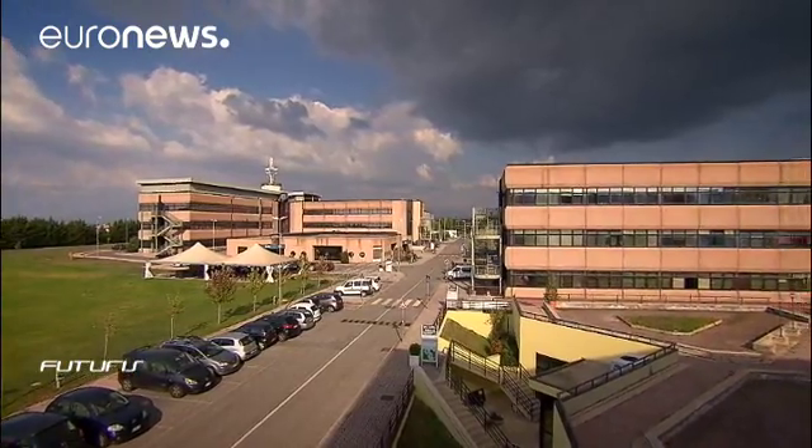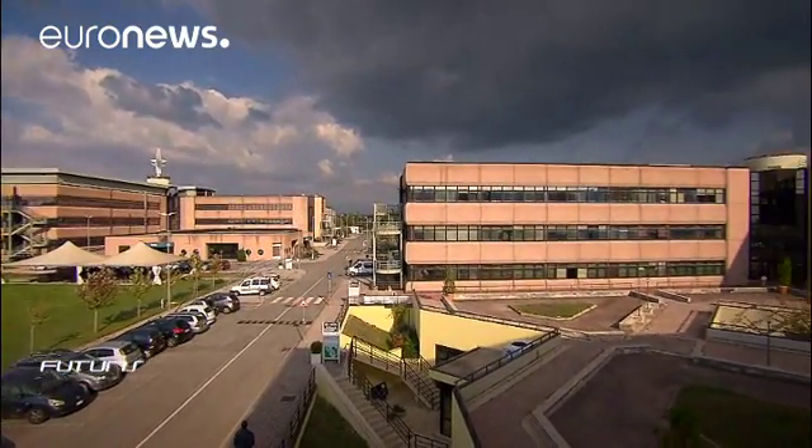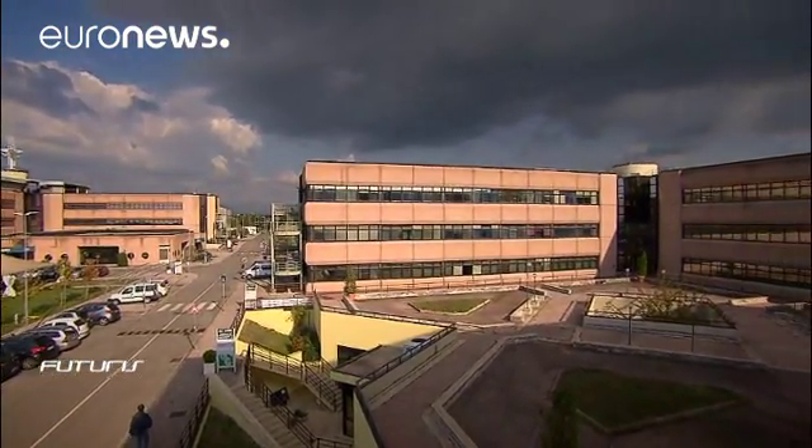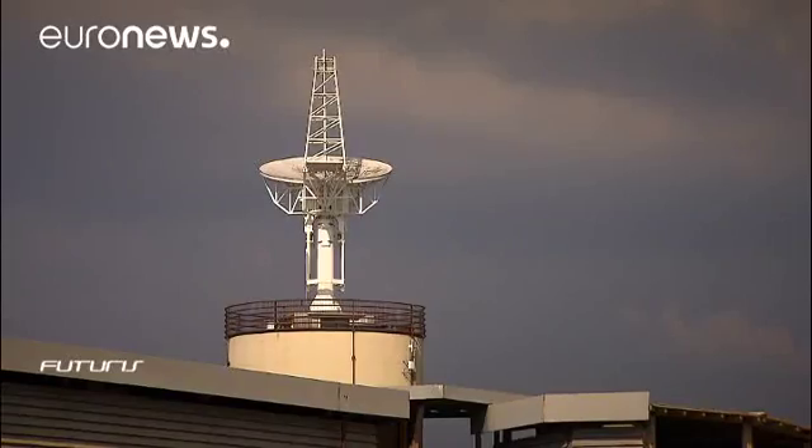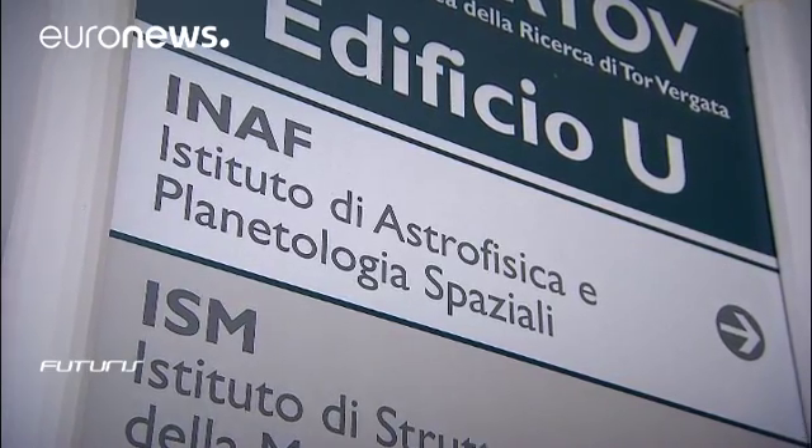The EU-funded Via Lactea project was part of the HI-GAL survey, the largest observation program carried out with the ESA satellite Herschel. This shows the Milky Way as a star formation engine.